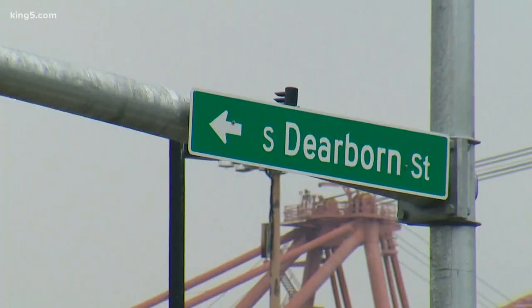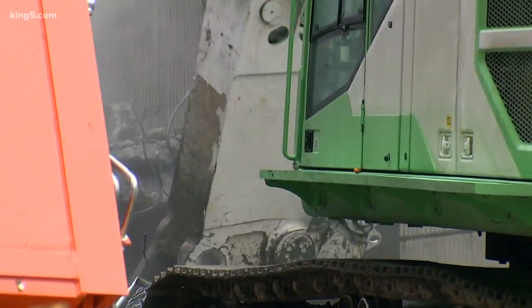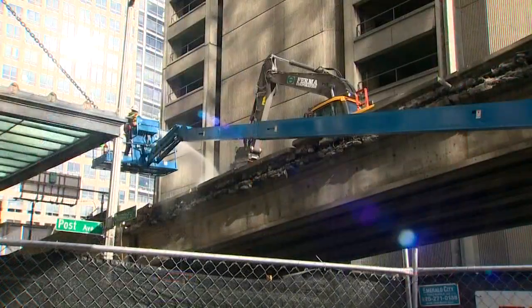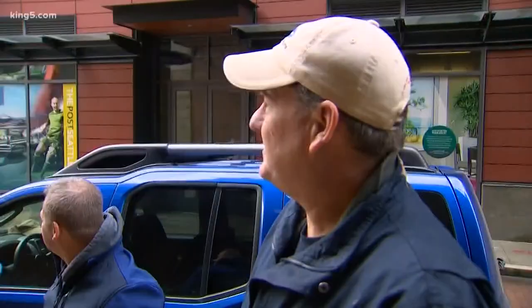Meanwhile, the destruction of the viaduct continues. There are three places where they are crunching into the viaduct. Spot number one: the Columbia Street on-ramp. This was Friday, and today that first section is now gone — something that stood for 50 years has gone that fast.